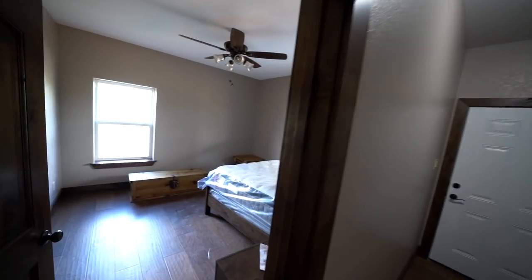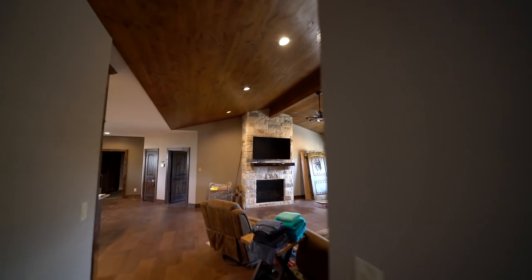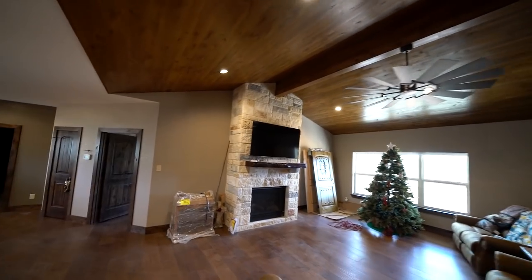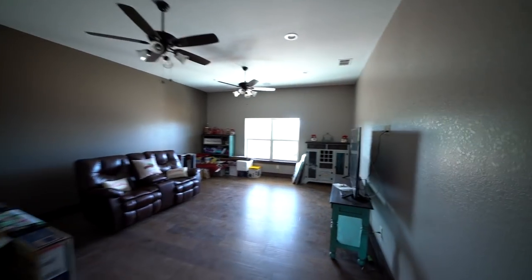More bedrooms, and another bedroom. Let's go back out here — I'm probably going to make you dizzy, but that's what happens. This is the living room — just a sneak peek. We'll go into details at a later video.